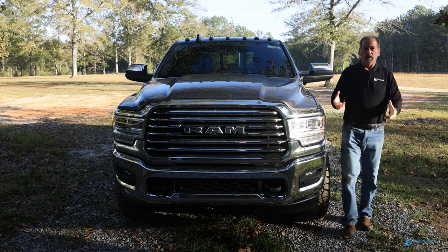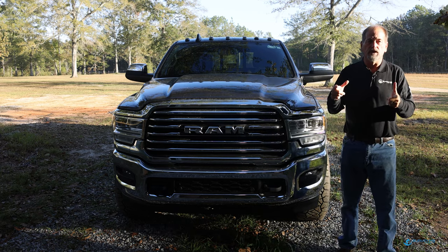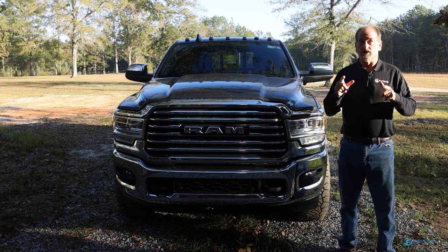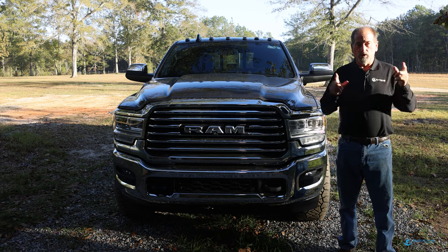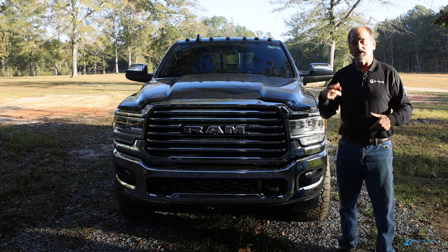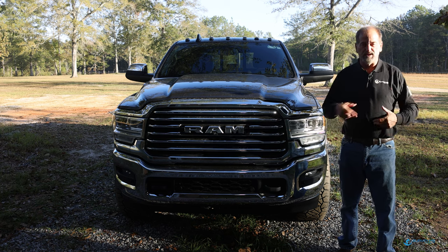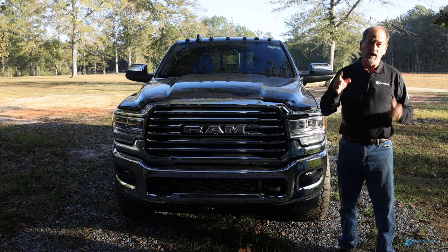Hey guys, welcome back to Surveying with Roberts Tuesday Tip. I put together a video on the new Trimble IBSS - Internet Based Surveying Solutions. I'm going to Trimble Dimensions, and I'll hopefully be presenting with Ethan on IBSS plus some of the other enhancements in Trimble Access. Hopefully I'll see you guys at Trimble Dimensions.